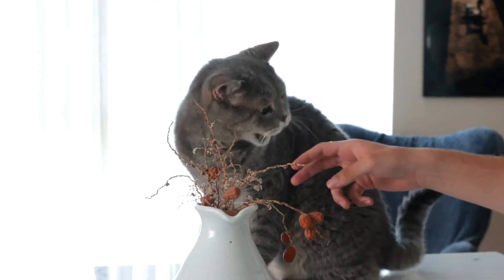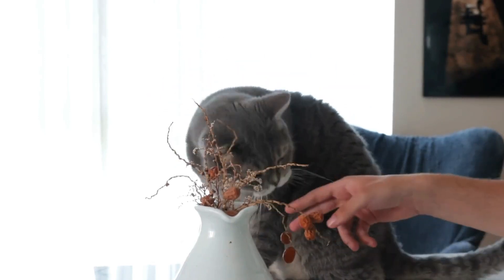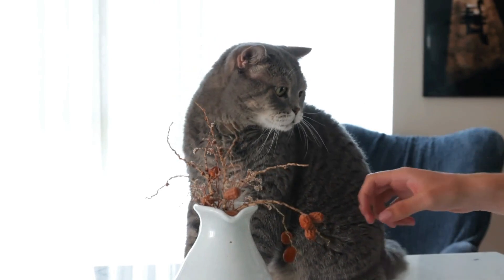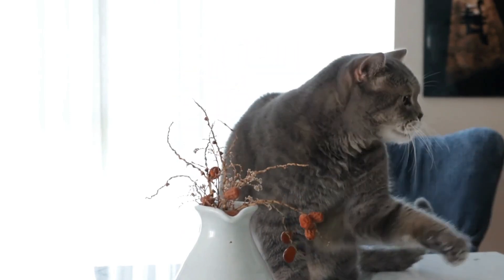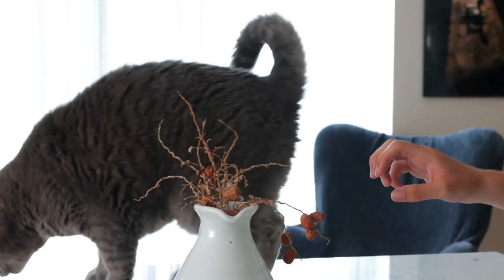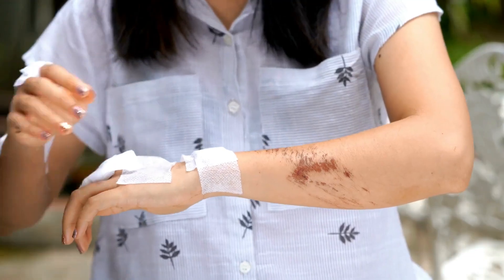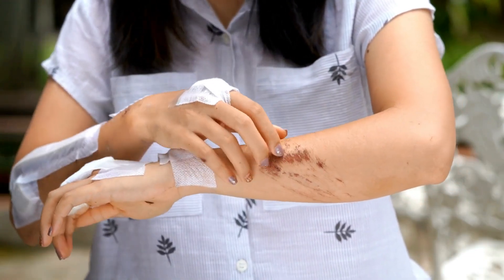Number 1: Cat Scratch Fever. First up, we have cat scratch fever. This condition, also known as Bartonellosis, can be transmitted to humans by cats through bites or scratches. But fret not — your best defense is to maintain cleanliness. If you get a bite or scratch, clean the area immediately and keep an eye on it.